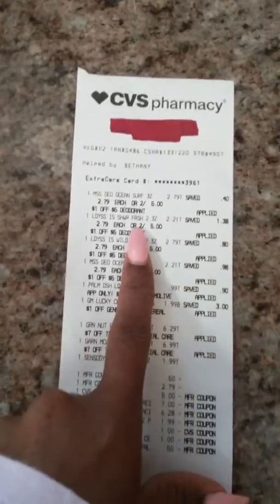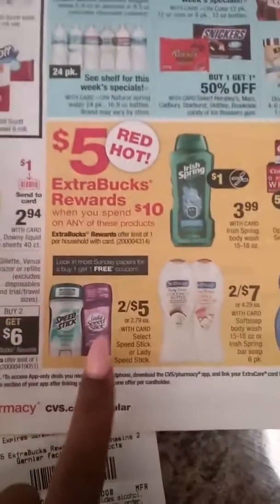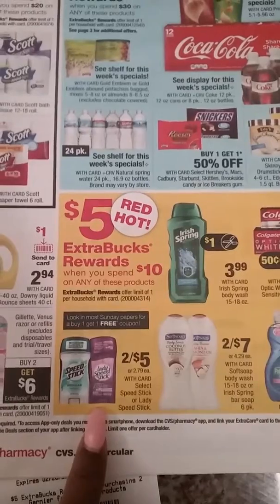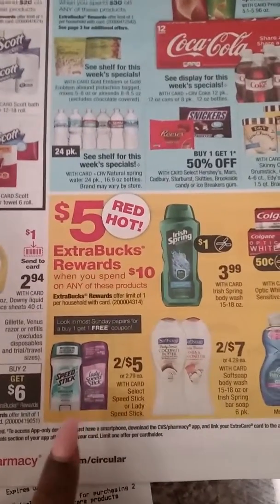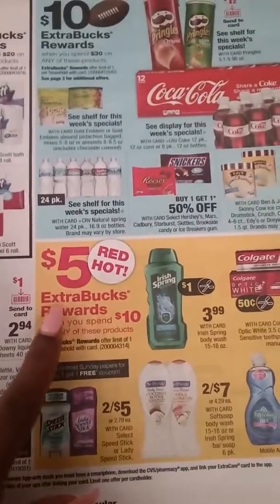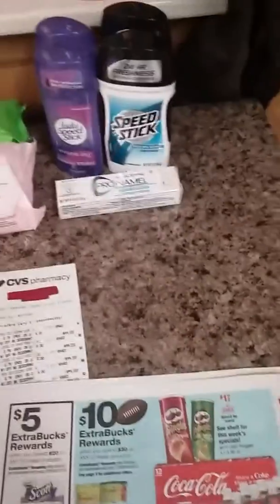I picked up deodorant. It was on sale for 2 for $5. The deal was: buy four deodorants on sale 2 for $5, use two BOGO coupons from today's Sunday paper, pay $5 out of pocket, and get back $5 ExtraBucks, which makes them free.